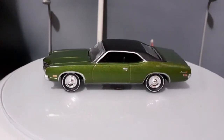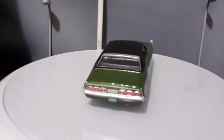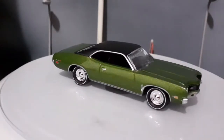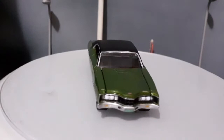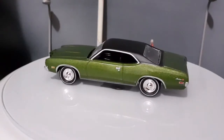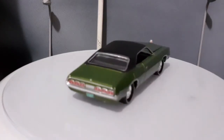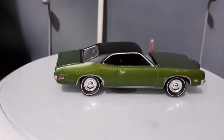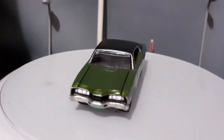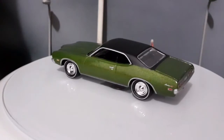Esse Mercury Montego foi o carro que entrou no lugar do Mercury Comet em 1968. E ele tinha a versão GT, que é essa que vocês estão vendo, que possuía na maioria das vezes o motor V8 bloco grande — ou um 429, ou um 351, que seria ali o menor V8 disponível para esse carro. É um carro com linhas muito legais na minha opinião, apesar de ter a frente com alguns detalhes um pouco polêmicos. Acredito que muita gente vai acabar torcendo o nariz para a dianteira desse carro.